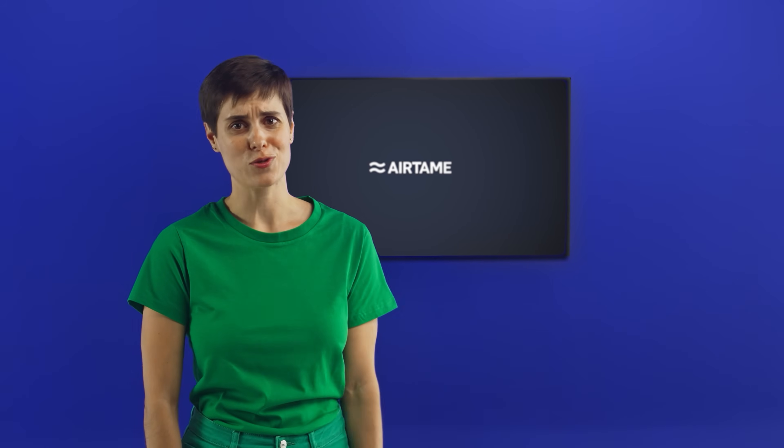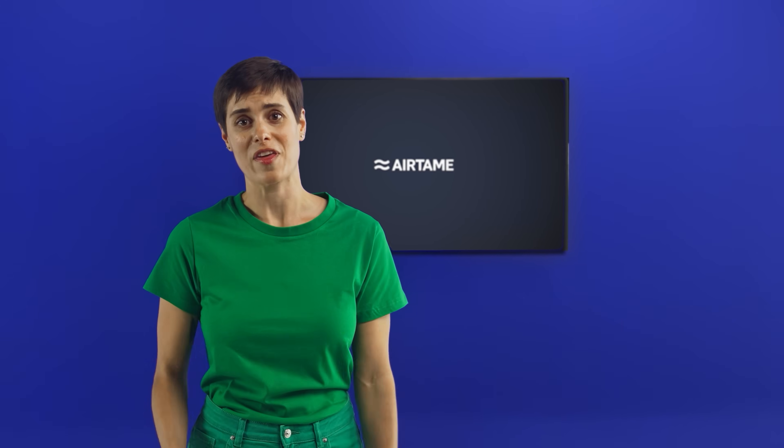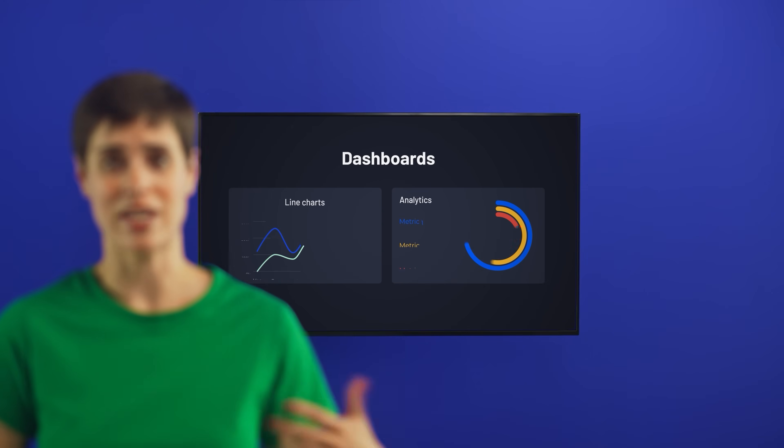Instead of sitting idle, your screens can do a lot more for you. With Airtame, you can show announcements, dashboards and menus — powered by tools you already use, like Canva, Google Slides and PowerPoint.